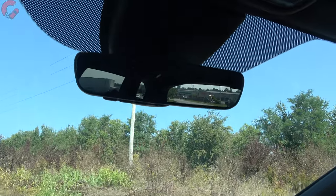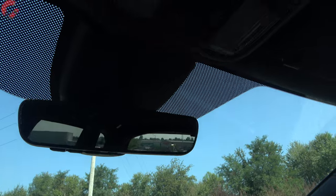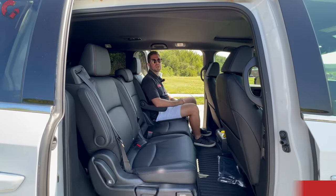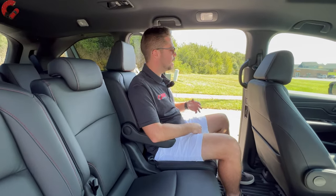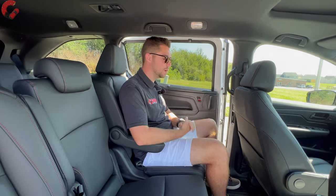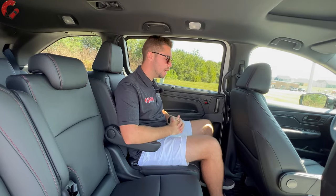An auto-dimming mirror with HomeLink remotes is included on all but the base model. All non-base models also get a standard sunroof with a sunshade and wind buffer. Minivans are all about the rear seat area, so let's head back there. Power rear doors are standard on every version of the Odyssey — you don't have to slide them yourself and can control them from the front.